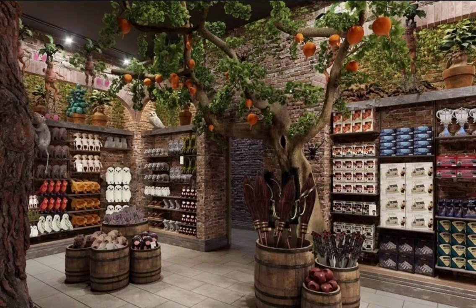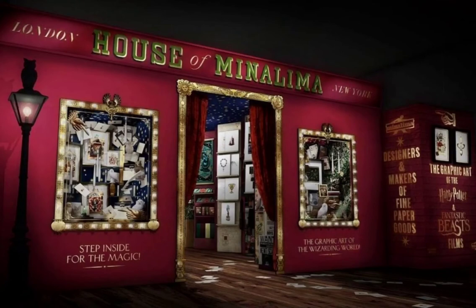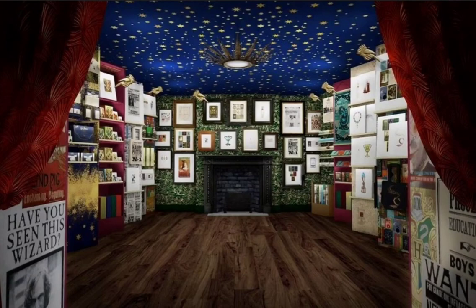They were supposed to open last summer but obviously that didn't happen, but it is so massive and so magical. There's even a section for House of MinaLima which looks exactly like their London store, so that's pretty cool. I'm pretty sad that I won't be able to visit it anytime soon but it is still pretty cool.